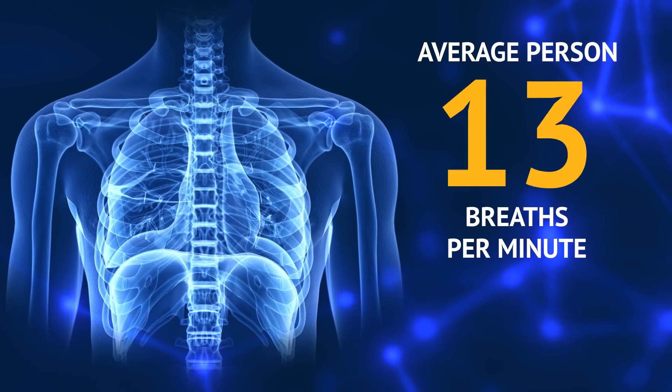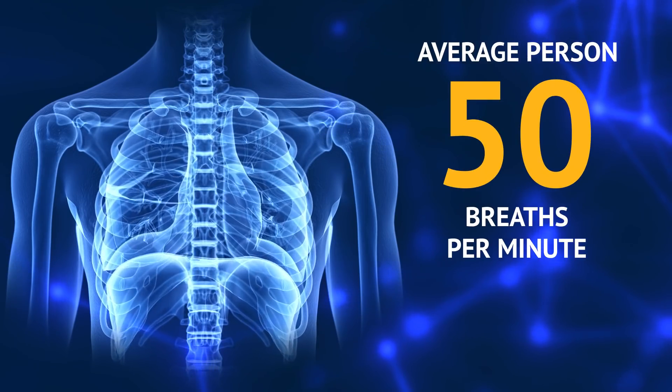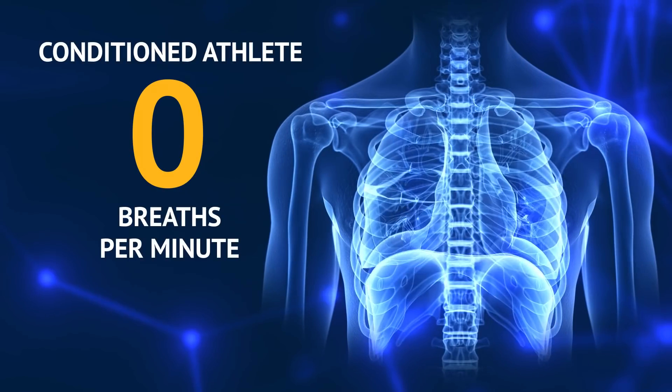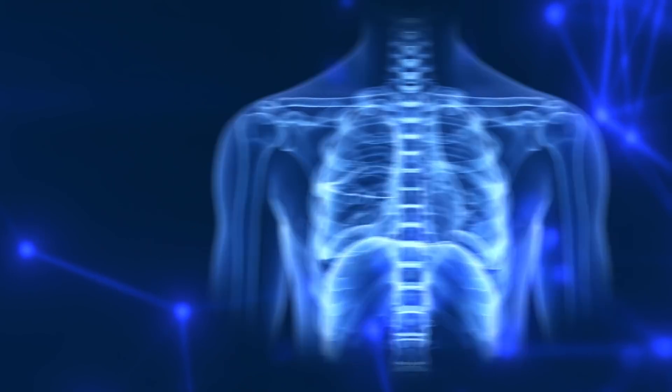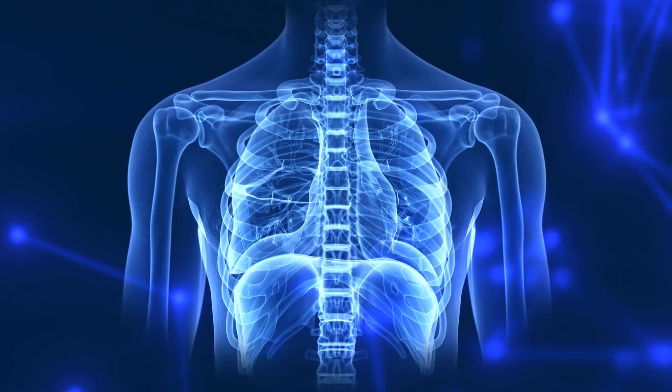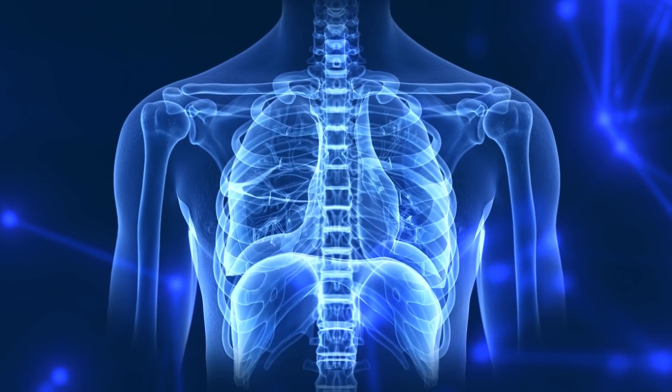Why would you ever do that to a perfectly good lung? When you say expand, do you mean by breathing faster? Breathing faster does get more oxygen in, however there is a limit. A normal person when exercising can breathe up to about 50 breaths per minute. However, a conditioned athlete like our Blues players can go up to about 70 breaths a minute. Your core muscles allow you to push the air in and out faster so you can get more breaths in per minute.